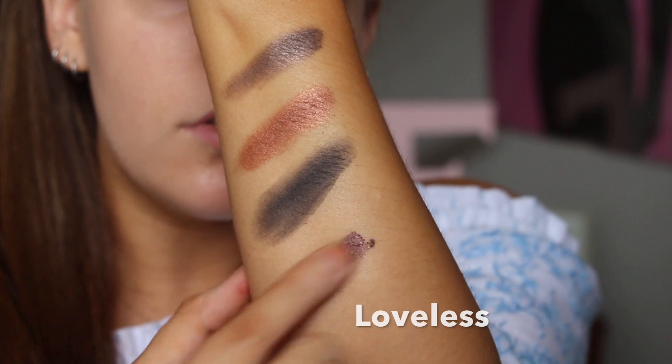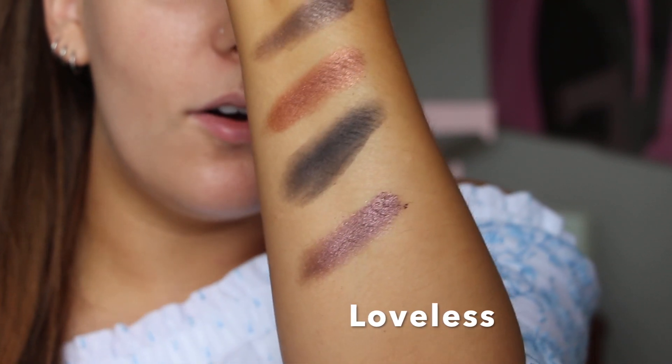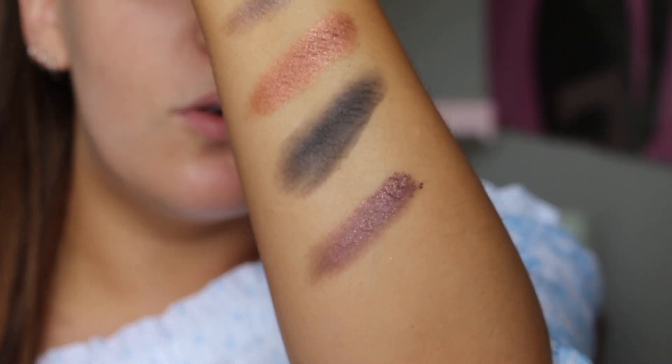What the heck? That looks so good. I'm going to have to do a smokey eye with this — I am impressed. Whoa. Wow. That's so pretty. I think this might be my favorite palette out of the whole collection.